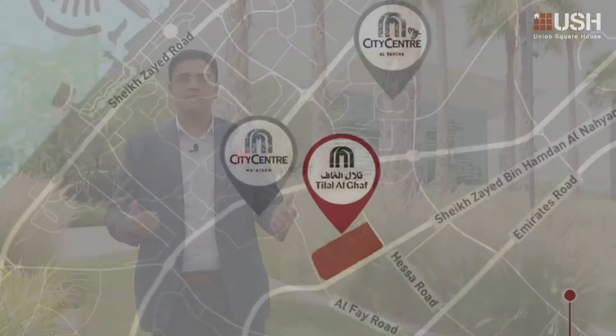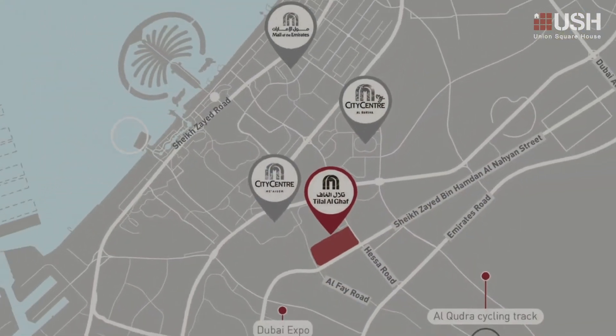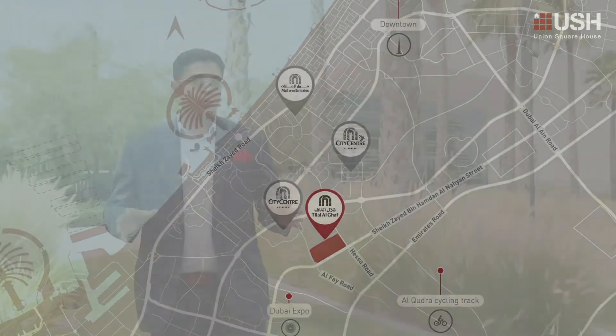Since it's on the Hessa Street which is surrounded by family-friendly communities, it's a great location. And guess what? More than 550 townhouses got sold in less than two months. Would you believe it?